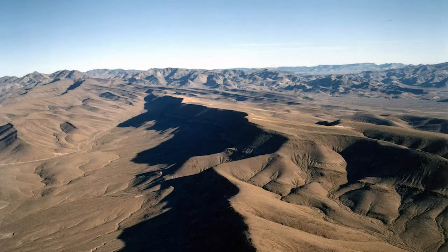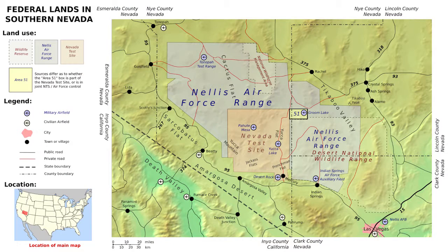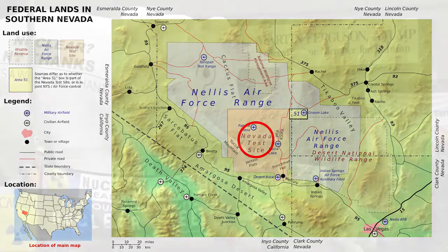Storing highly radioactive materials for millennia is a formidable task. In the United States, a facility for long-term storage of radioactive materials was under construction at Yucca Mountain, Nevada, 100 kilometers northeast of Las Vegas, near the site of the first nuclear bomb tests.